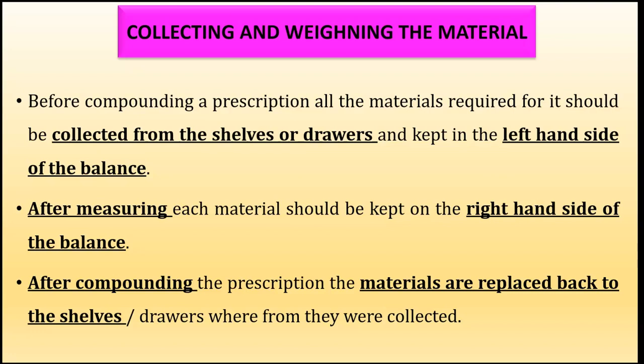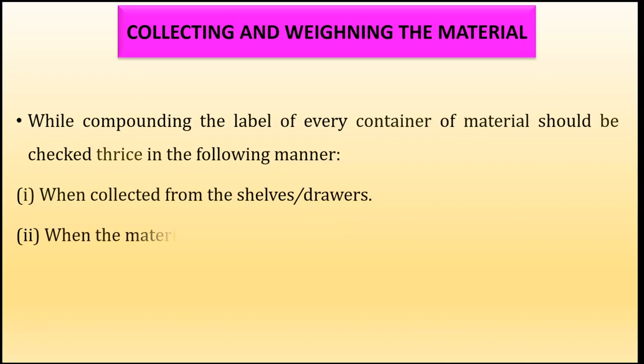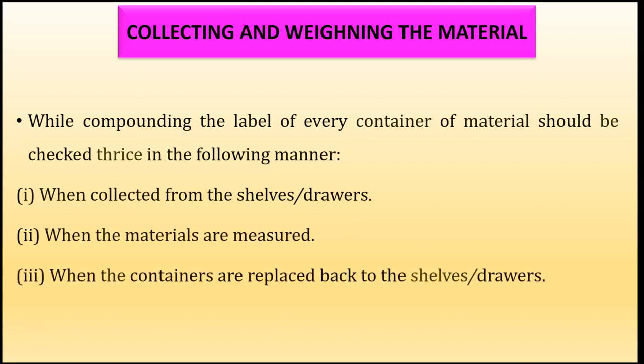After compounding the prescription, the materials are replaced back to the shelves or drawers from where they were collected. While compounding, the label of every container of material should be checked three times: first, when the material is collected from the shelves or drawers; second, when the materials are being measured; and third, when the containers are being replaced back to the shelves or drawers.